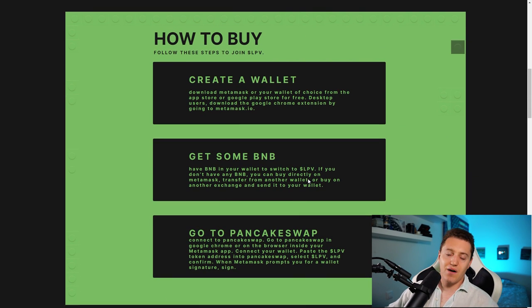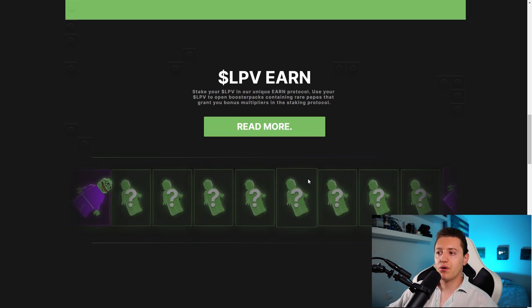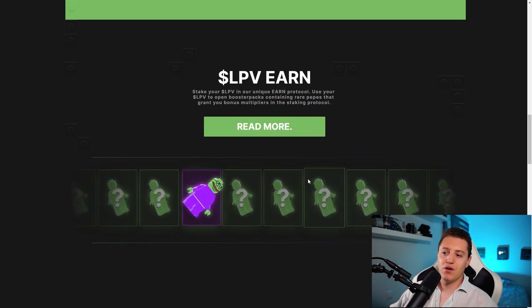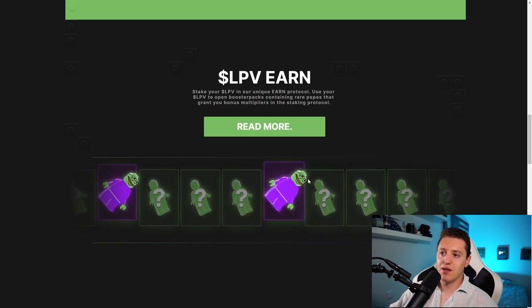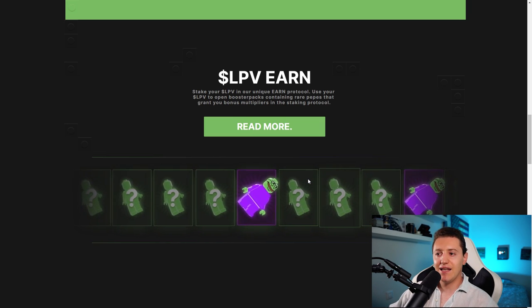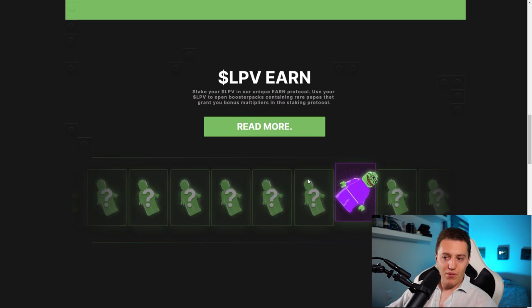Here are the steps on how to buy — you can follow these after they launch. For now you can purchase via Pink Sale on their fair launch. For the earn protocol: take your LPV in their unique earn protocol and use your LPV to open booster packs containing rare Pepes that grant you bonus multipliers in the staking protocol. They'll limit this to a small number of units, which I think is a really cool idea to spark community interest and promote staking and holding rather than dumping.